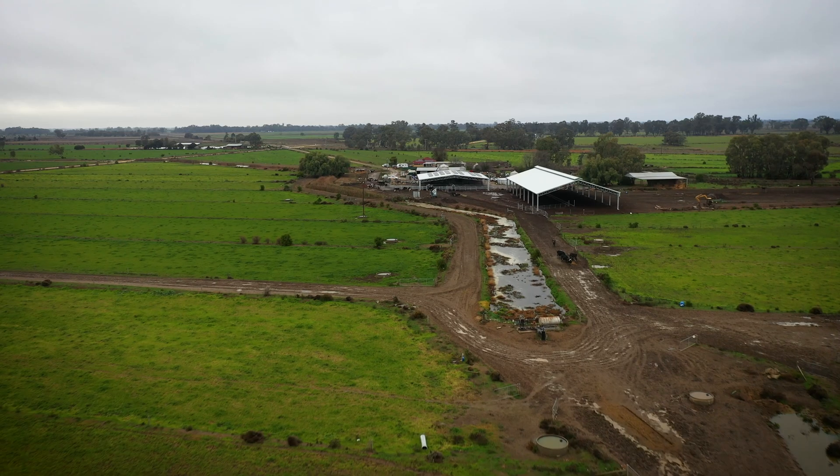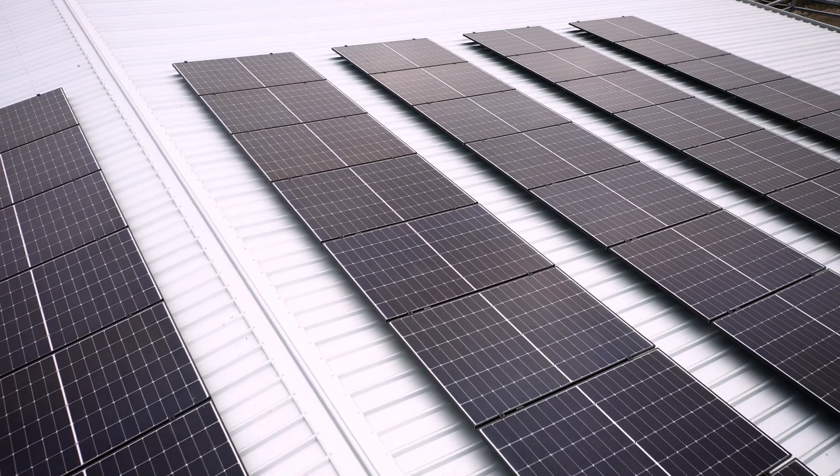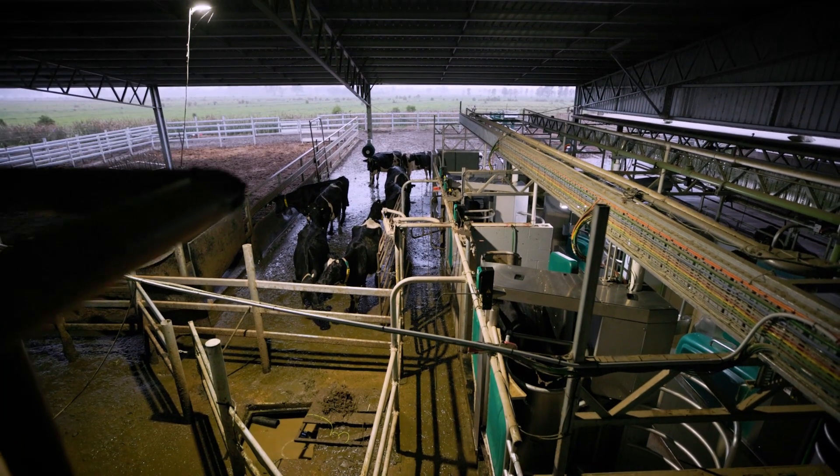Once we looked at the robots, we started looking at solar and how we could integrate it to minimise that risk factor, because the robots have got to be going 24/7.